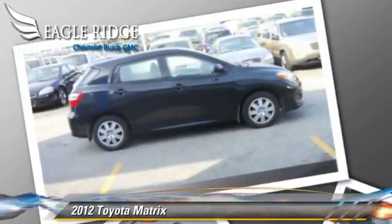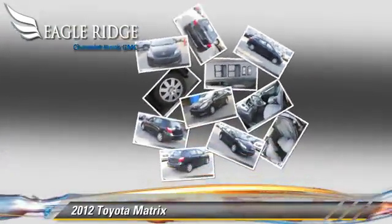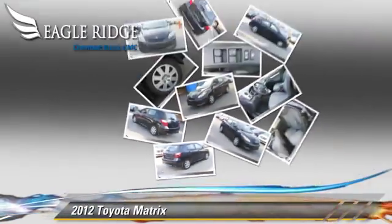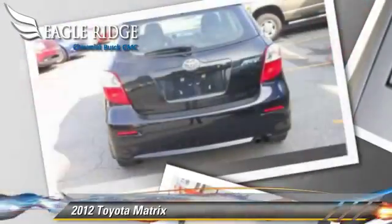This Toyota features front-wheel drive and dual front airbags. Safety features include traction control and ABS.